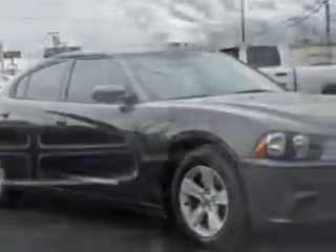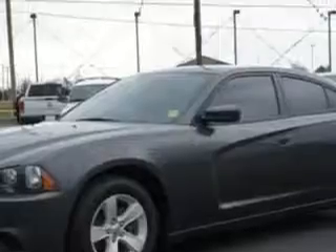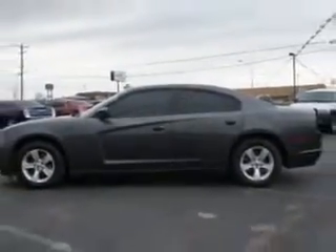Imagine driving this Granite Crystal Metallic Clear Coat 2014 Dodge Charger Sedan SE, equipped with a 6-cylinder engine and an automatic transmission.